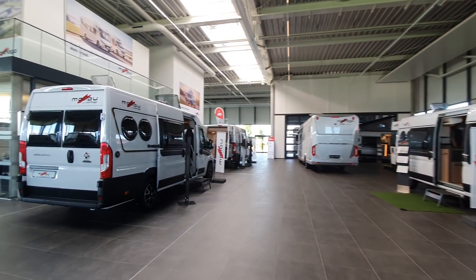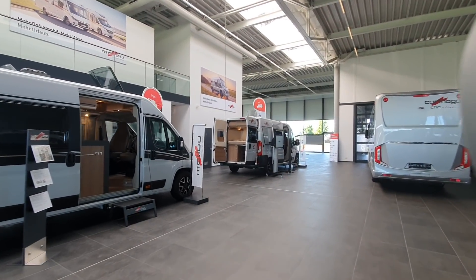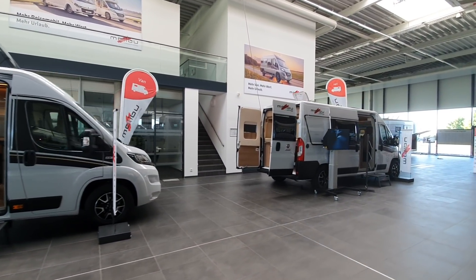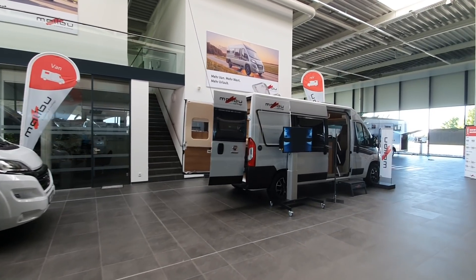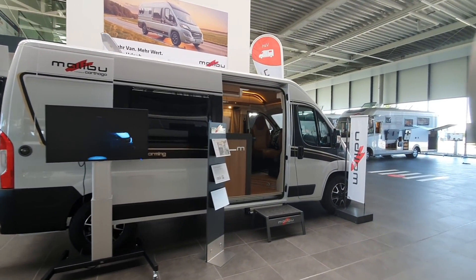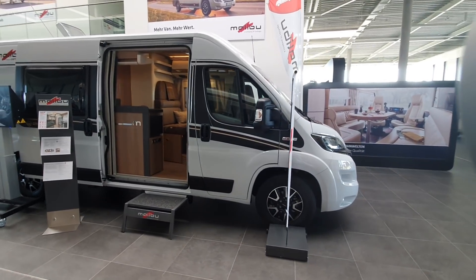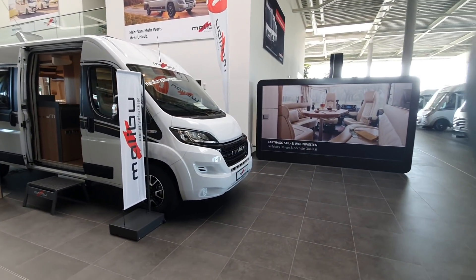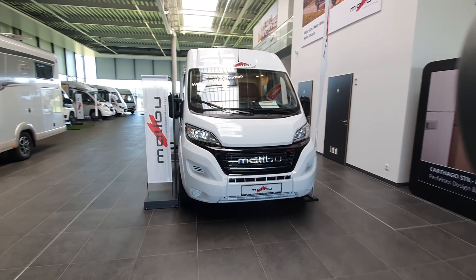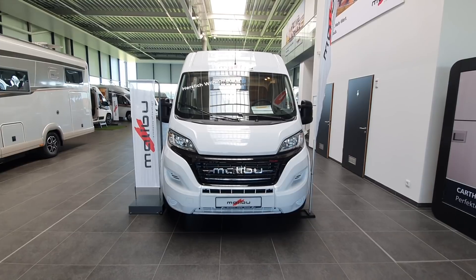So that was my look at the Fiat Ducato Malibu Coupe, six meters in length. We also tried to give some other options as well. Bear in mind it always depends what people are looking for — not everybody wants the same thing. If everybody wanted the same thing then there'd be just one motorhome or campervan, and they'd probably be able to sort out the supply problems.